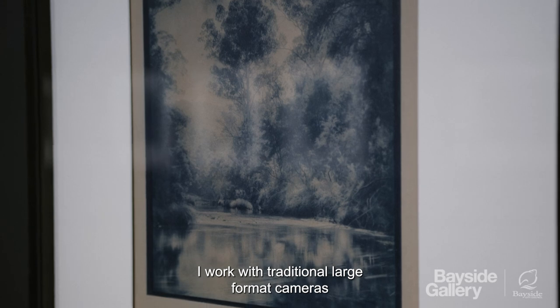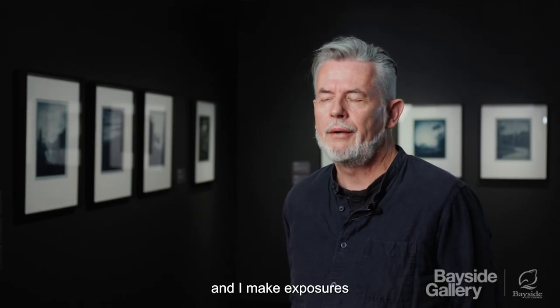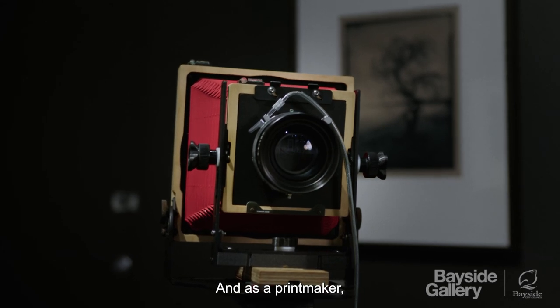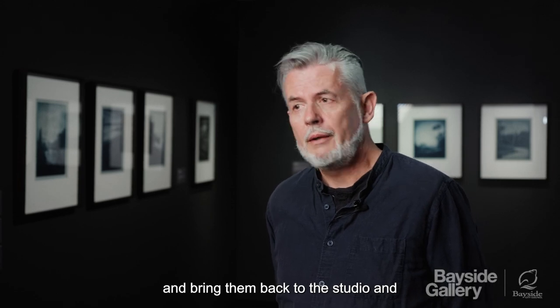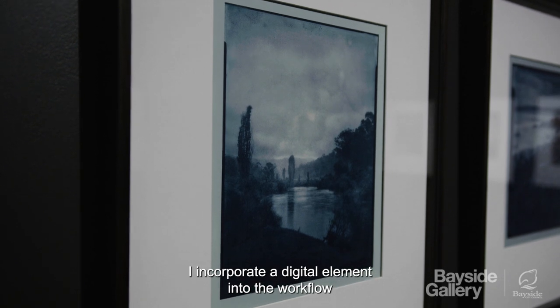I work with traditional large format cameras and I make exposures slowly out in the field. And as a printmaker, I take those same exposures and bring them back to the studio and digitize them. I incorporate a digital element into the workflow.